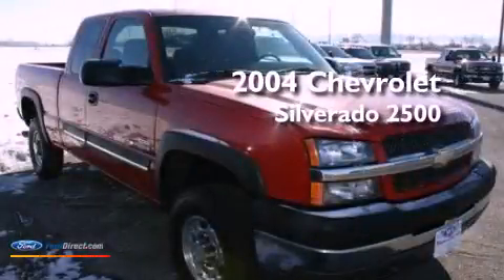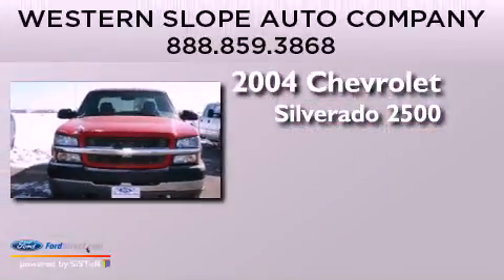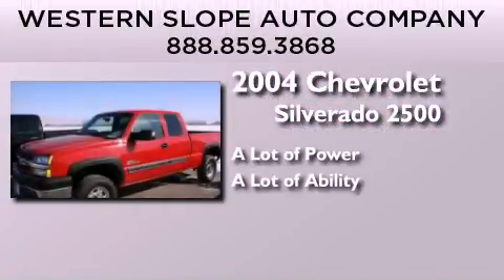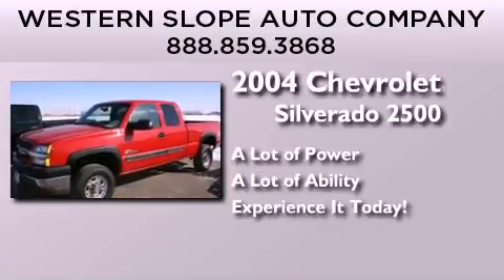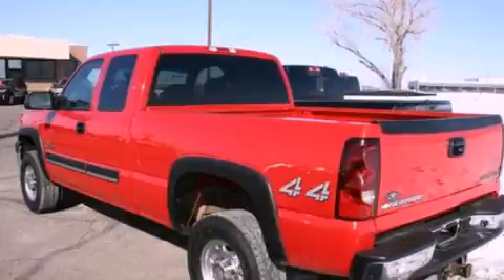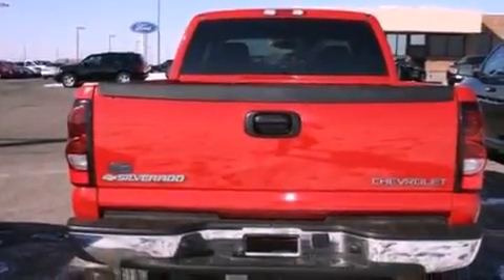This is a 2004 Chevrolet Silverado 2500. Features include a double wishbone independent front suspension, air conditioning, and automatic locking wheel hubs.